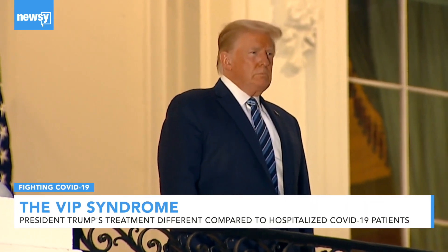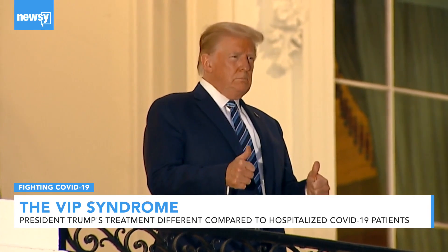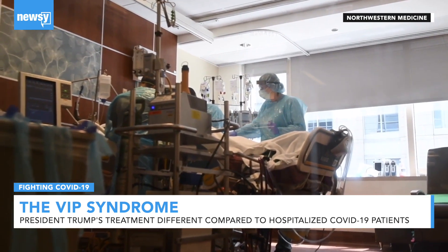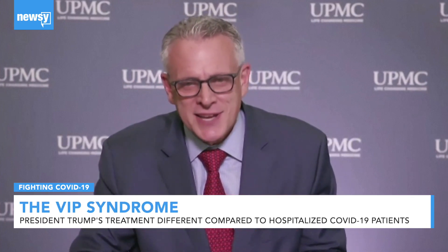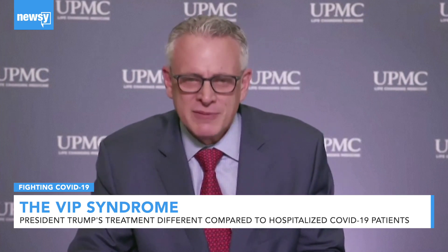President Trump is the ultimate VIP, and experts Newsy spoke with say parts of his COVID treatment plan differ from a hospitalized U.S. patient with similar symptoms. The care that the president is going to get is going to be different from what you and I would get. The fact that he's not getting hydroxychloroquine suggests that doctors are holding their own, and most of what he's getting makes a lot of sense. But there is always the risk of over-treatment with the ultimate VIP.